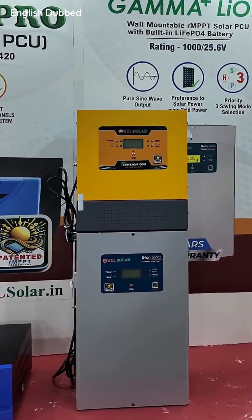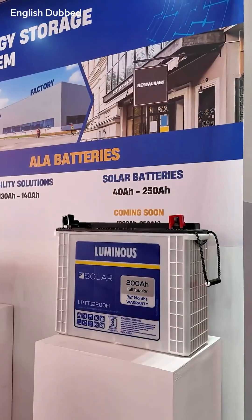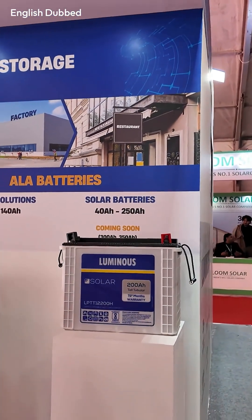For off-grid systems, UTL gives you one extra benefit: their off-grid inverters support lithium batteries. UTL also has its own lithium battery range, so if you want a lithium-based off-grid setup, UTL is the better option. If you want a normal off-grid setup with lead acid batteries, then Luminous is also a good choice because their off-grid models work very well with lead acid.